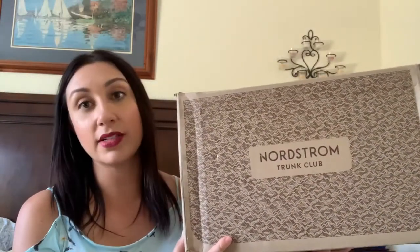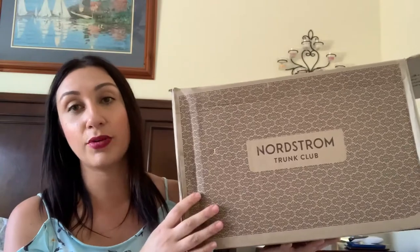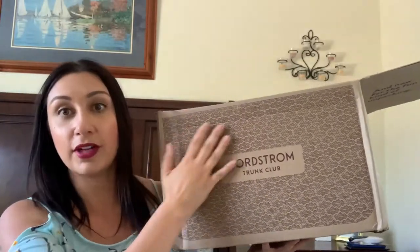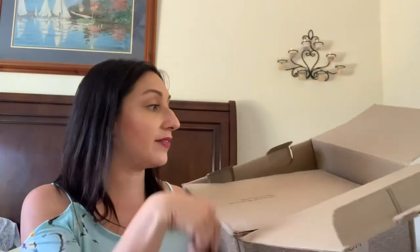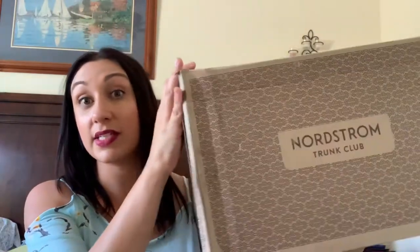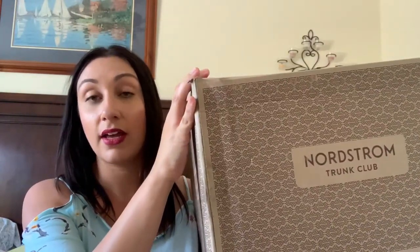Trunk Club comes in quite a large box. I've had bigger boxes than this but this is a pretty decent size — a little over a foot high, about a foot and a half to two feet wide, and pretty deep. I emptied everything out so you didn't have to see me unwrapping plastic, but I didn't unfold anything so we're going to be seeing this together.